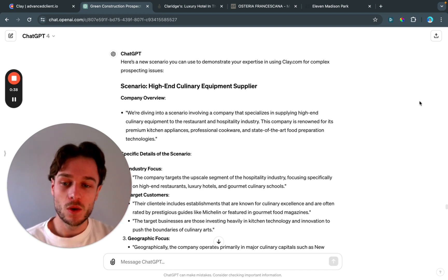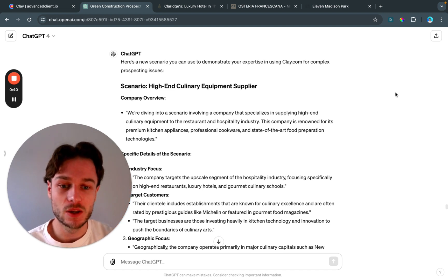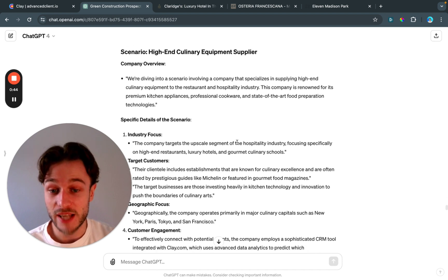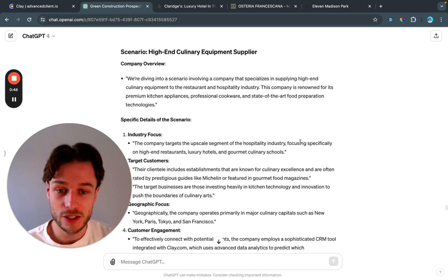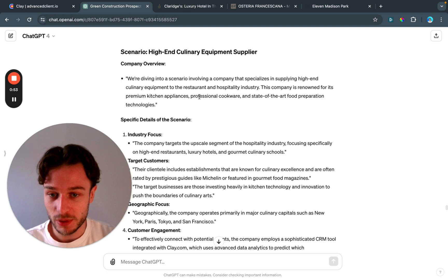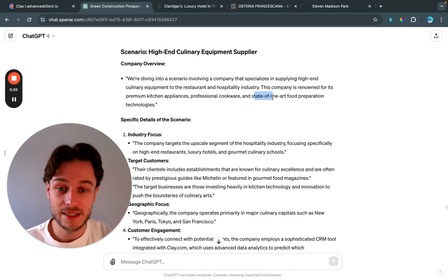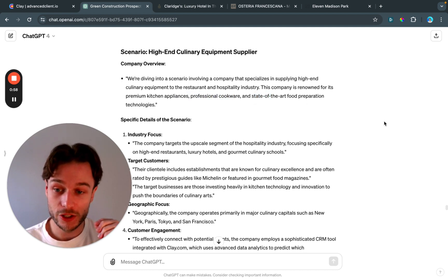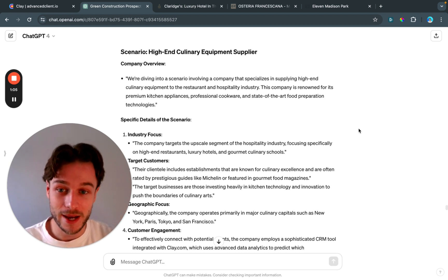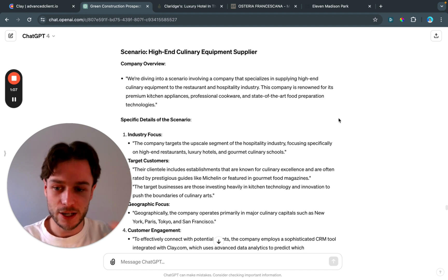In this specific episode, we're looking at what we would do for a company that targets segments of the hospitality industry — focusing on high-end restaurants, luxury hotels, and gourmet culinary schools — and provides them with premium kitchen appliances, professional cookware, and state-of-the-art food preparation technologies. It's a very specific, very niche scenario, and we're going to show you how we can use Clay to handle that.